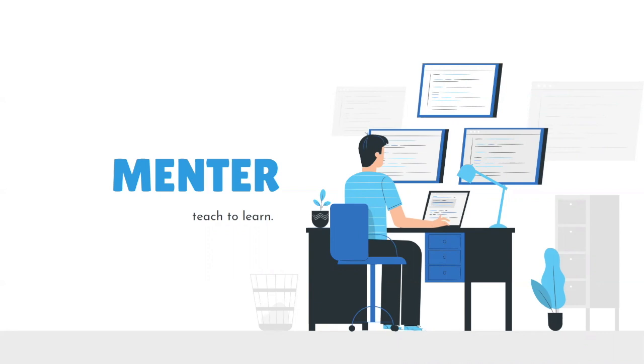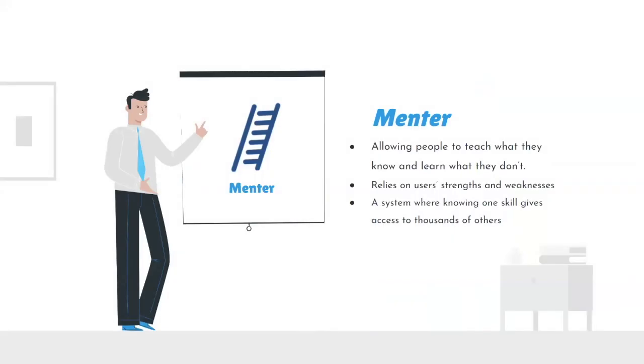All you have to do is teach something that you already know to somebody else. Introducing Mentor. Mentor is a platform that allows people to teach what they know and learn what they don't. It plays on people's strengths and weaknesses and offers free tutoring to people who can tutor others back. Knowing one skill gives access to thousands of others — a win-win situation.